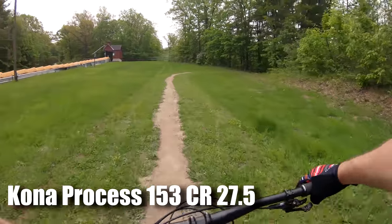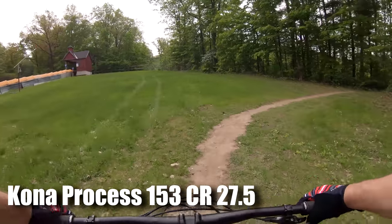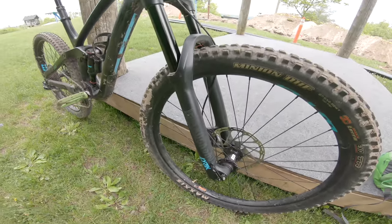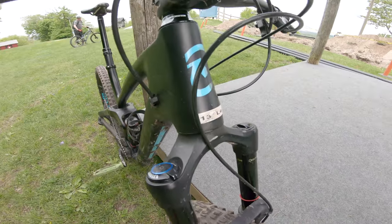I'm on a Kona 153 now — this is the 27.5 version. Same bike pretty much, just the 27.5 version, we'll see what it's like. Exactly the same components as the 29er. This is a size large, so it's a little smaller than the XL I was just on.